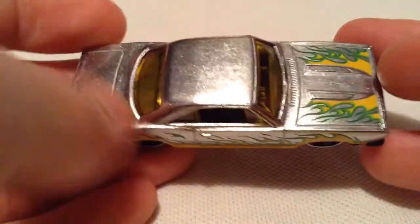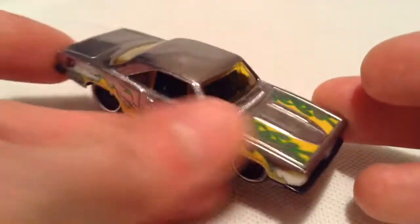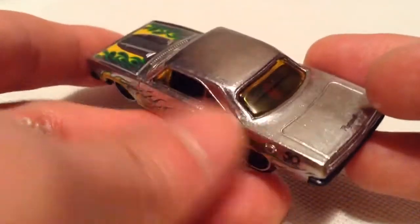So it's unpainted but there is a clear coat on it, got tampos on it — they're all flames — got the 50th anniversary logo there, pretty cool. These all happen to have flames, just the overall theme. Totally cool with that, I like it.